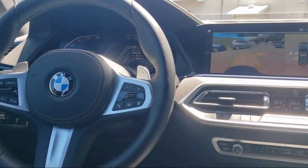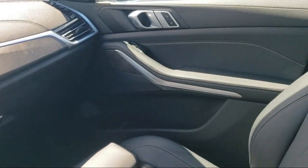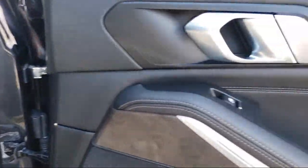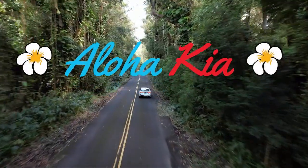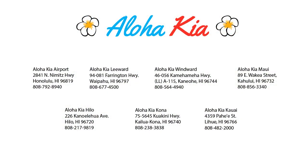Plus, you can also buy your car from any of our locations online at alohakia.com with the Aloha Kia Express Purchase, and have it delivered right to your door, all from the comfort of your own home. So come see us at one of our convenient locations today, and remember, at Aloha Kia, you know a guy.